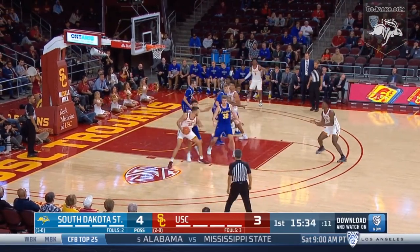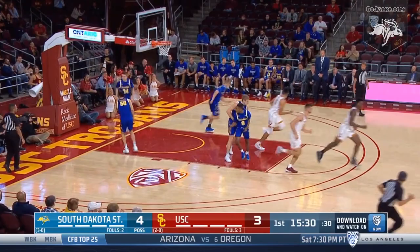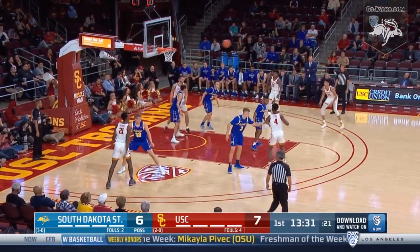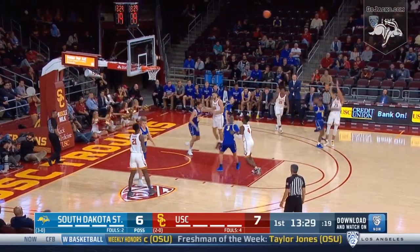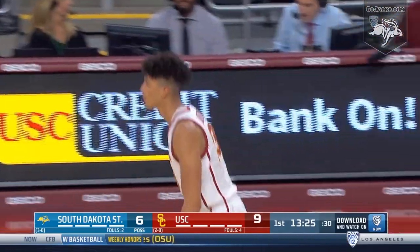Rakosevich on the low block works his way into the lane, bangs a little bit on Winget, turns around to the left side and uses a nice smooth left-handed shot off the glass. Utomi down to the left corner. Okonwu cross-court pass to Max Agbonk Polo, left alone. Catch and shoot three is good.